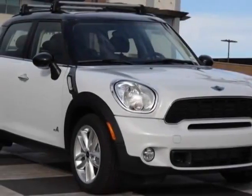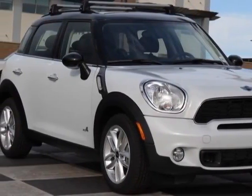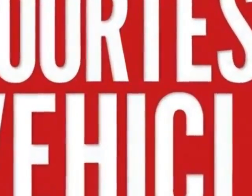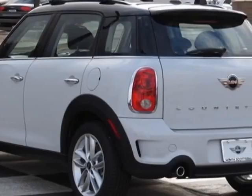Come take a look at this 2014 Mini Cooper Countryman. Carfax has certified this Cooper Countryman as having one owner. For your protection, this vehicle has a factory warranty.